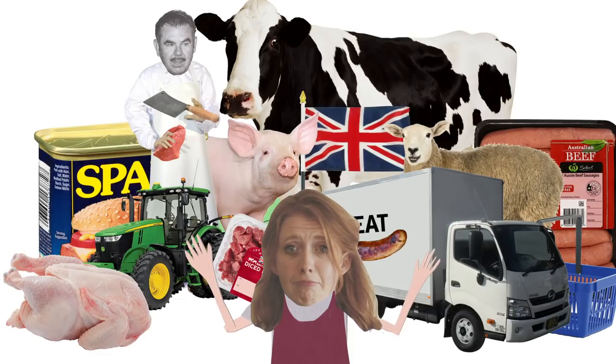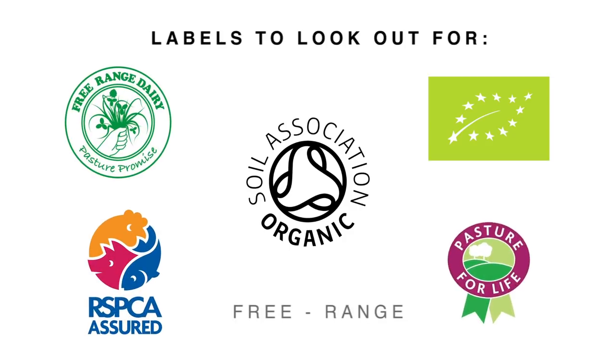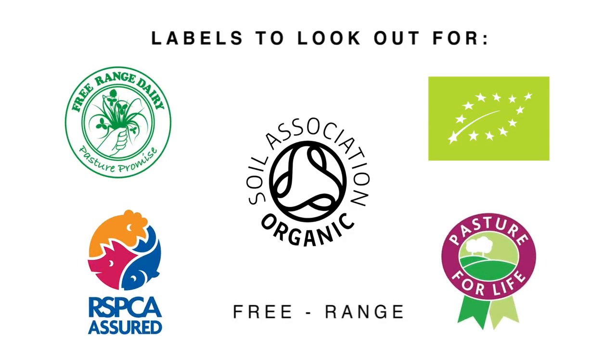There isn't a certification that encompasses every aspect of buying better meat, but organic is definitely the one that comes closest, so it's one to look out for in supermarkets if you're not sure what to buy. I'd love to know what you think — whether there should be more information on packets, if labels should be clearer, and if you have any questions about the kind of meat you're buying in supermarkets, please leave a message in the comments and we'll get back to you. Thank you so much for watching — we'll see you next time.